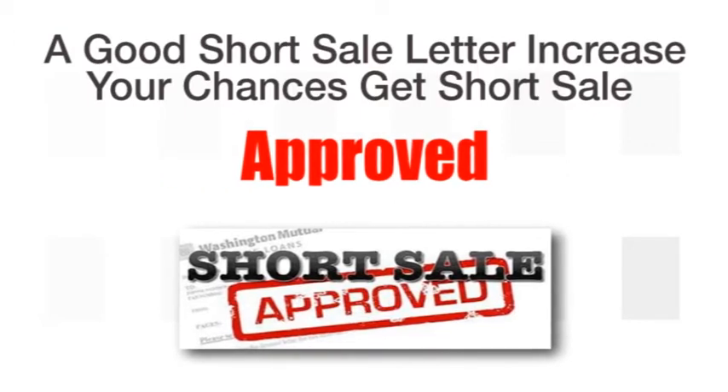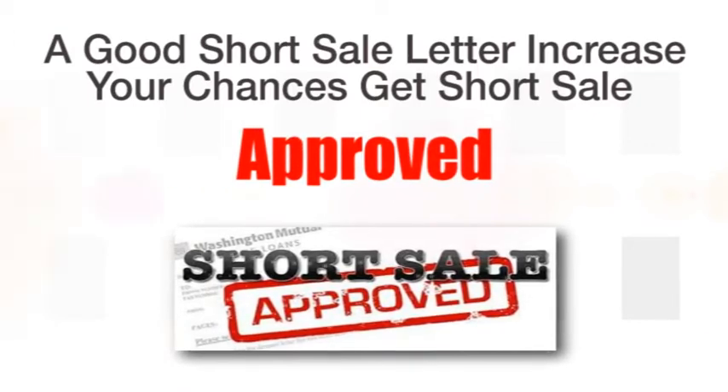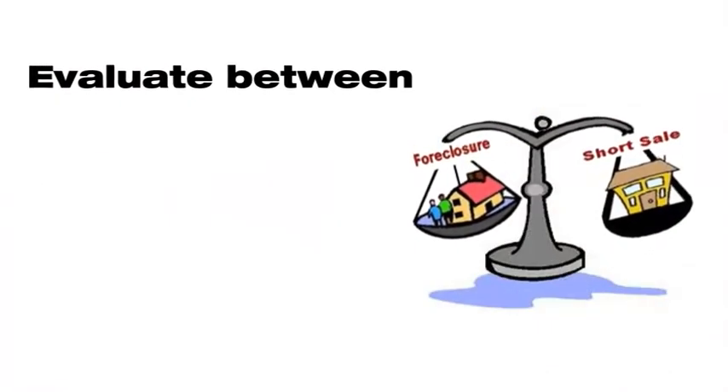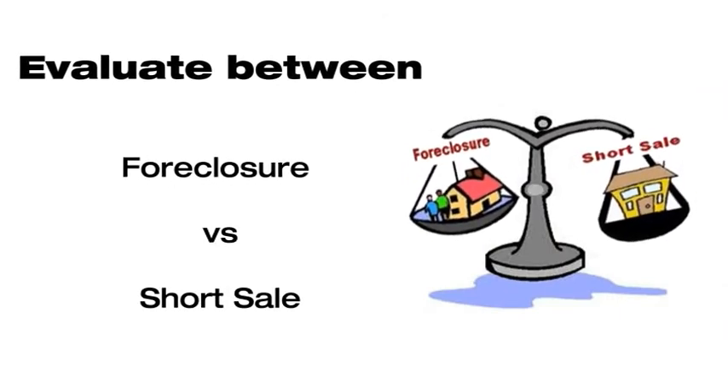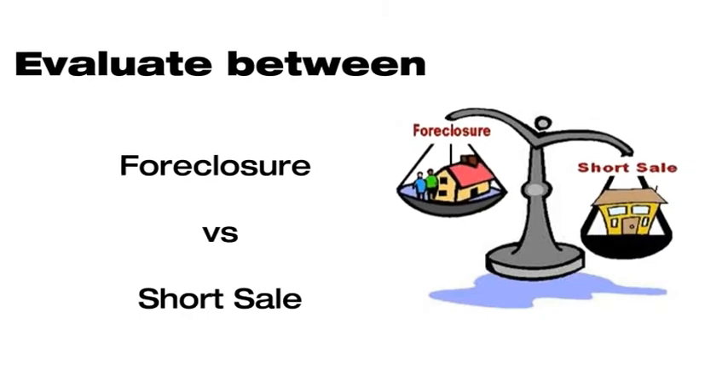Documents must always be complete and have relevance to your hardship. A short sale letter can definitely increase your chances of having your lender approve a short sale for your property. The lender will assess your situation, and it is only through a valid hardship in your short sale letter that you can take the first step in your short sale goals.